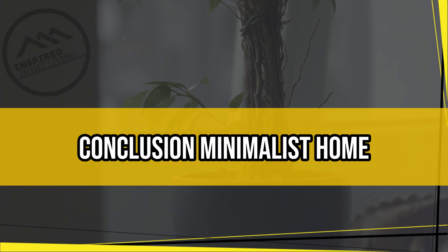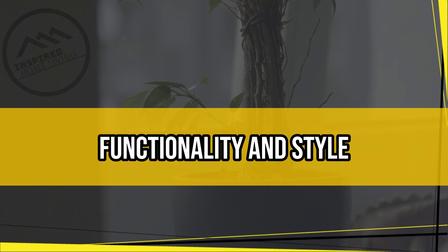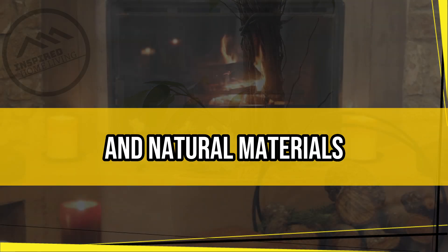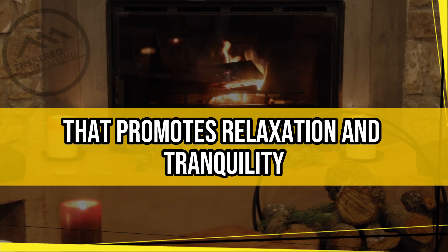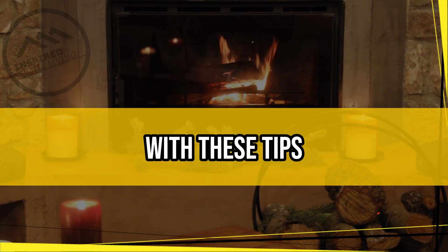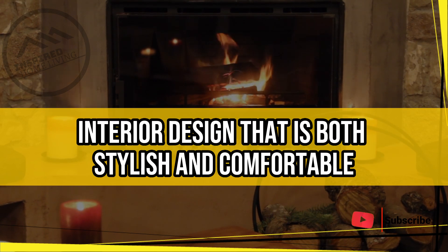Conclusion. Minimalist home interior design is all about simplicity, functionality, and style. By incorporating a neutral color palette, simple furniture, and natural materials, you can create a clutter-free living space that promotes relaxation and tranquility. Remember to keep it simple and focus on function over form. With these tips, you can achieve a minimalist home interior design that is both stylish and comfortable.